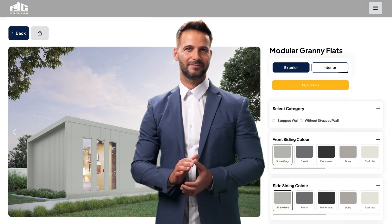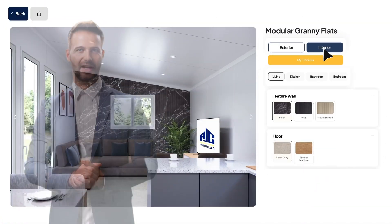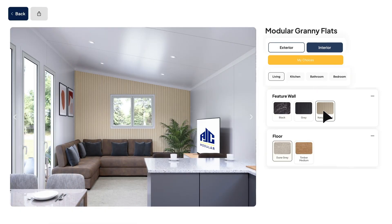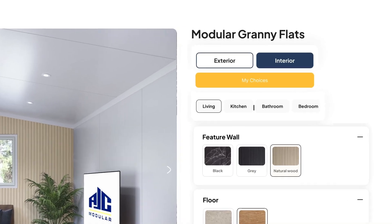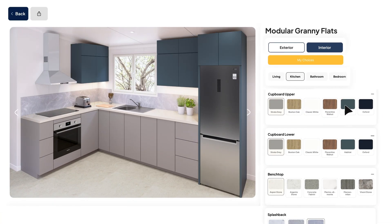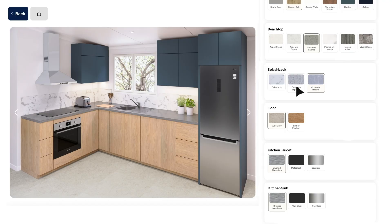Ready to step inside? In the living area you get to pick your vibe — select flooring styles, add a bold feature wall, and set the tone of the space, all with a few simple clicks. Over in the kitchen, try out different combinations for your upper and lower cabinetry, bench tops, and splash backs.